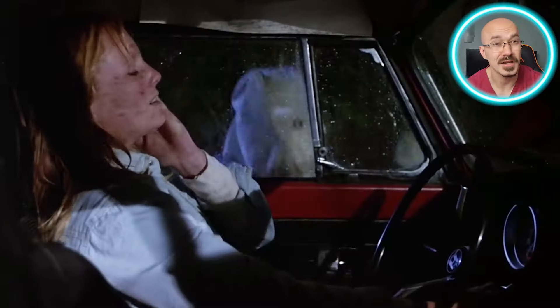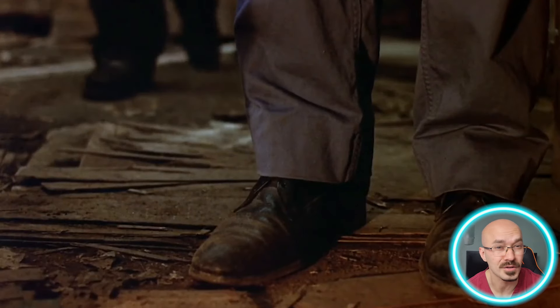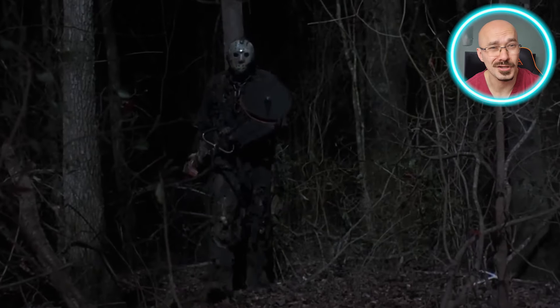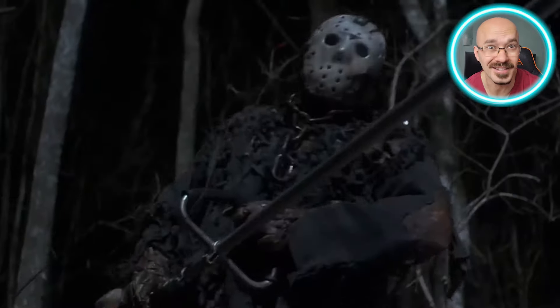There are several examples of Jason knowing how to use his environment to his advantage. His ability to move silently whilst tracking his prey, or whilst remaining hidden, shows a keen predatory instinct. You can think of him like a horror version of a silent hunter, knowing that he doesn't need to rush. Jason knows that time is on his side — he doesn't need to race after his victims, because they'll tire eventually, and when they do, he'll be waiting there to pounce.